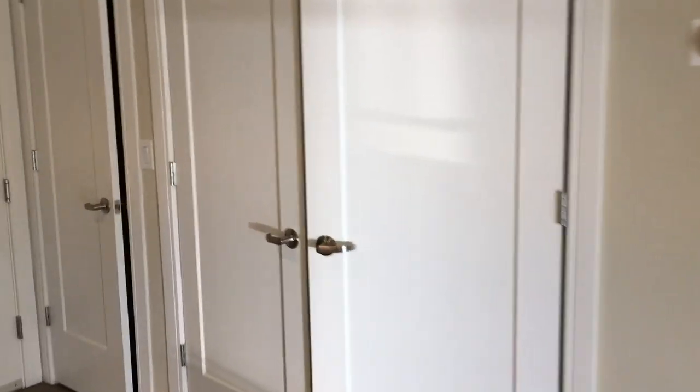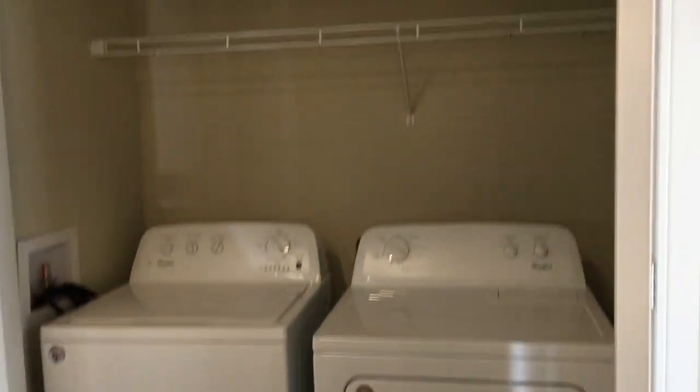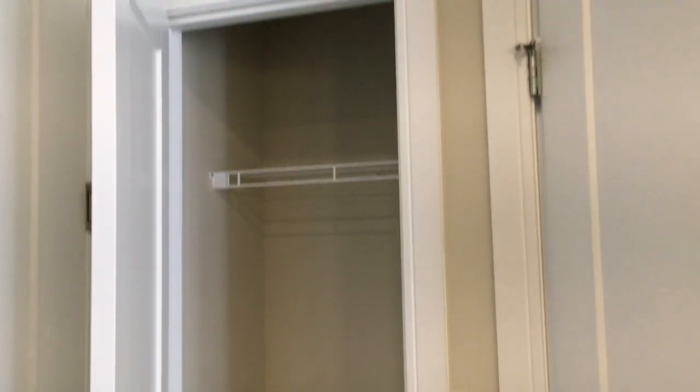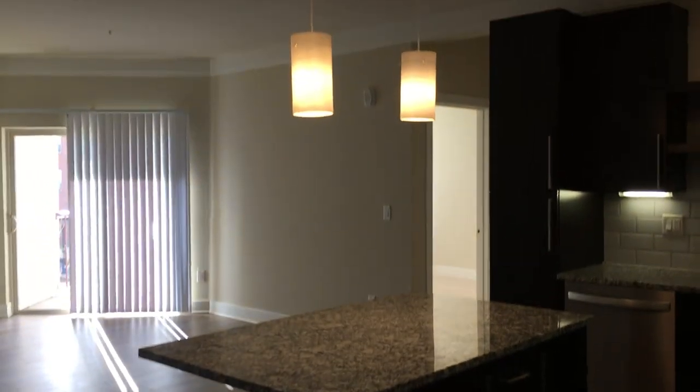But over here you'll find your washer and dryer. The great thing about this model is that you actually get a full-size washer and dryer. And also here is a small storage closet where you can put coats and things like that. And again, this right here is our Bethpage.